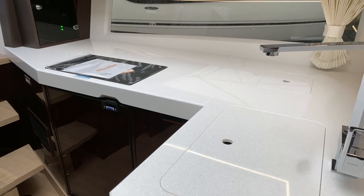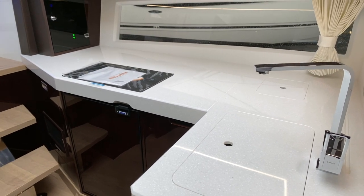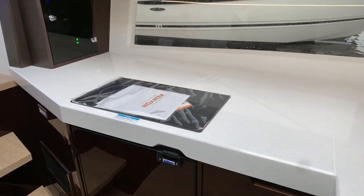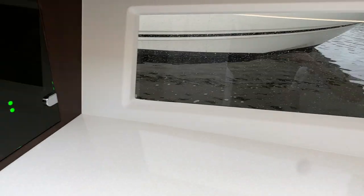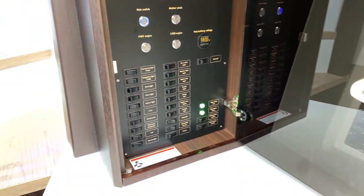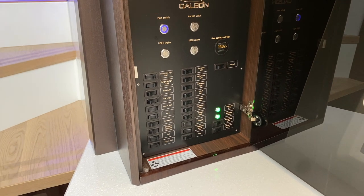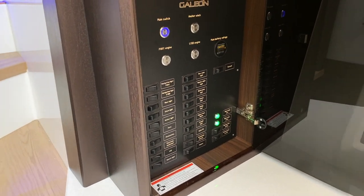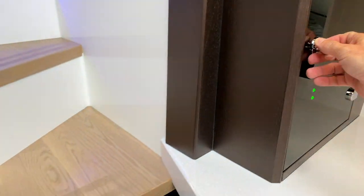Big window, two burner electric stove, and another refrigerator down here. Easy control panel — the main panel has seamless transfer from generator to shore power and back, so you're not switching any switches. Easy to use.